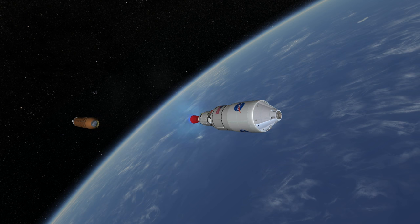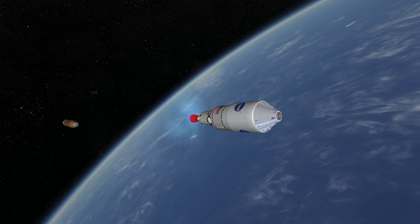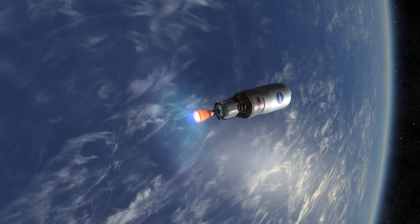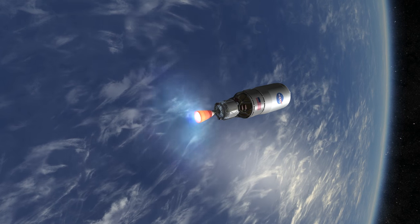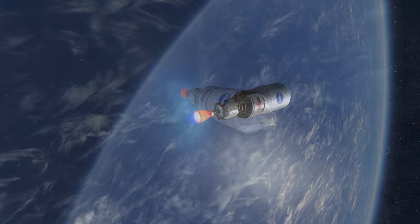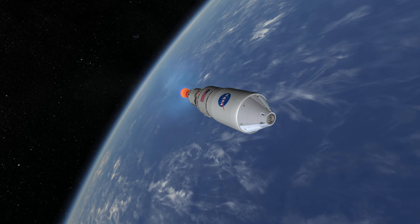For Exploration Mission 1, the first stage will leave the craft with a 1,800 km apoapsis but a slightly negative periapsis, so that the first stage will re-enter. Then the second stage will push Orion and additional payloads to a flyby of the Moon. Orion will then follow a free return trajectory around the Moon and back to Earth, while the secondary payloads will do their own things.